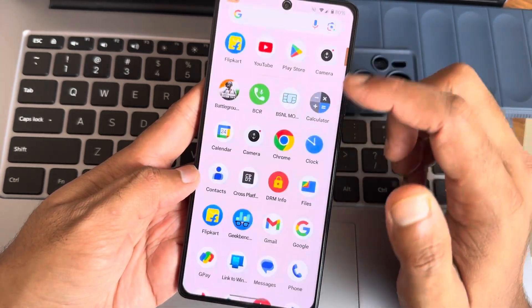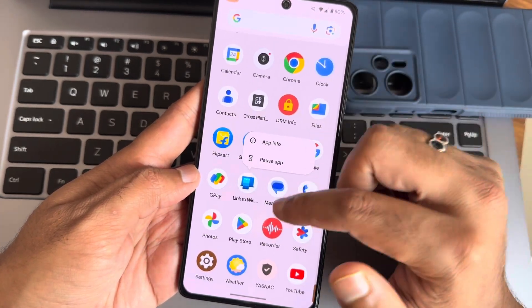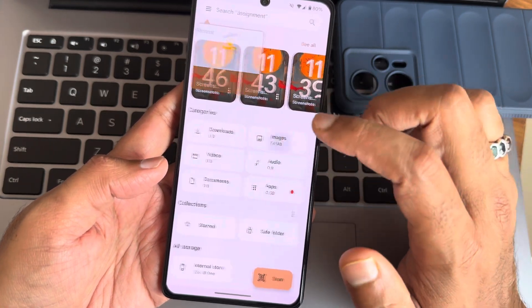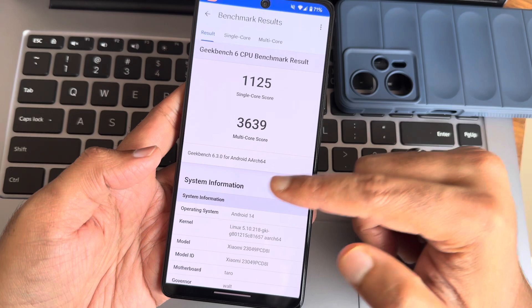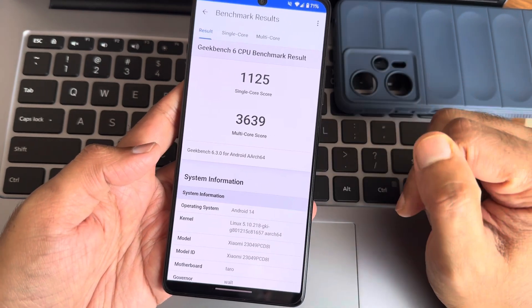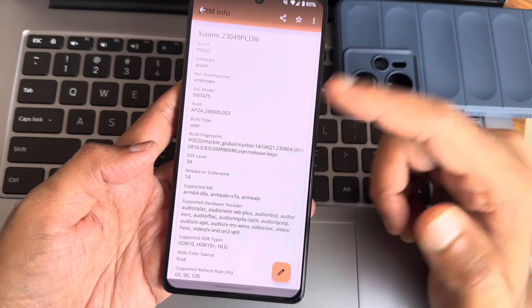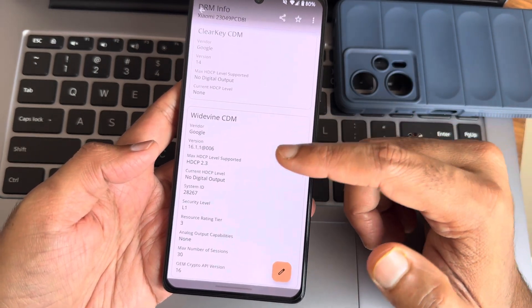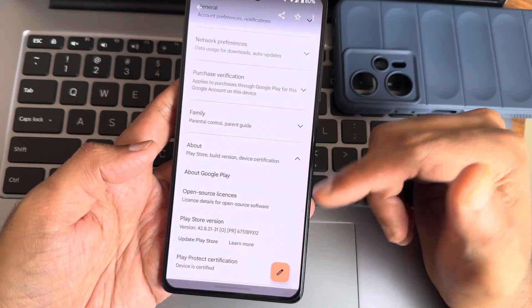You also get Link to Windows, which you can uninstall if you want. For benchmark scores, the Geekbench single-core is around 1125 and multi-core around 3639. The GKI kernel is used here, and regarding HDR10 support and Widevine Level 1 certification — that is also done. Basic integrity and strong device performance is certified.